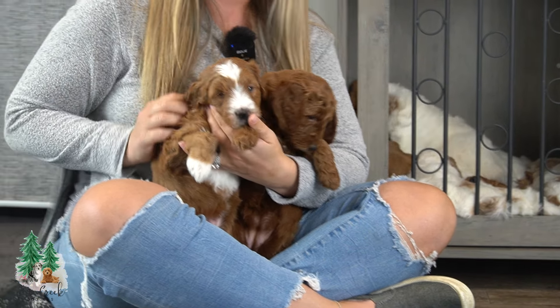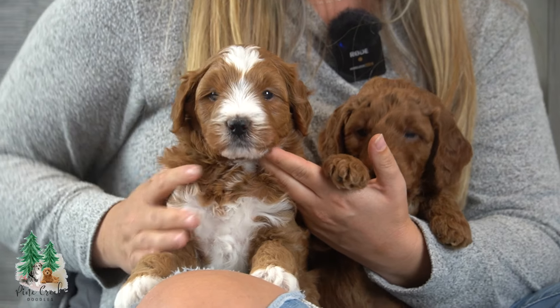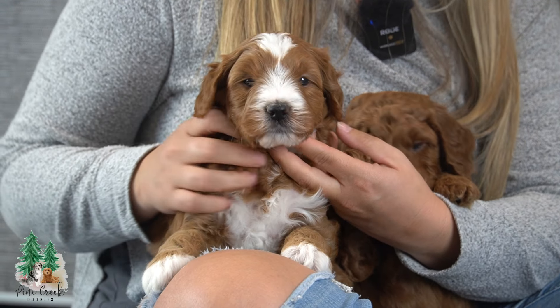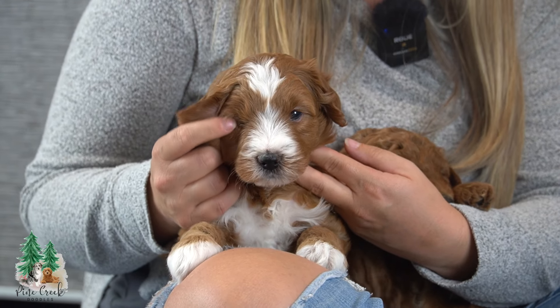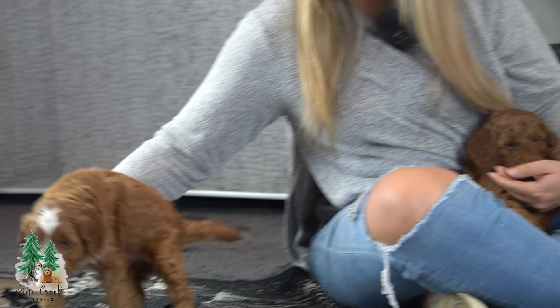This is male number one, this is Archie. He is beautiful. He's got beautiful markings. He's super cute. He is playful and he loves people. Archie is available.